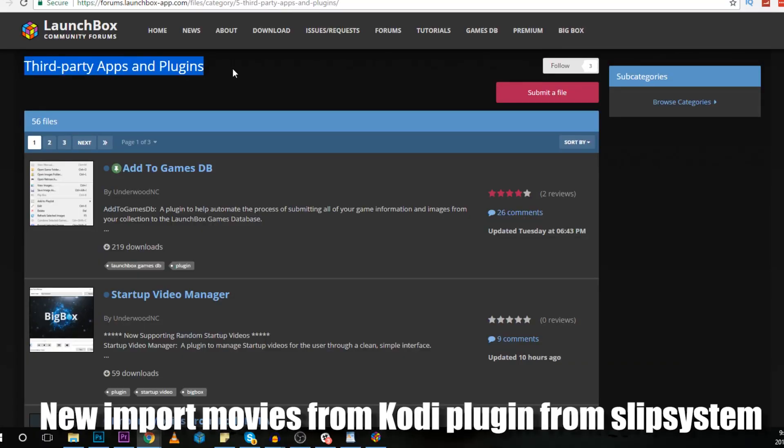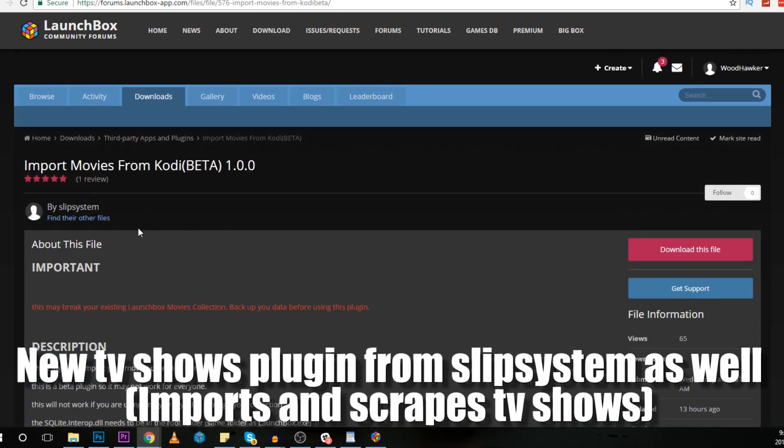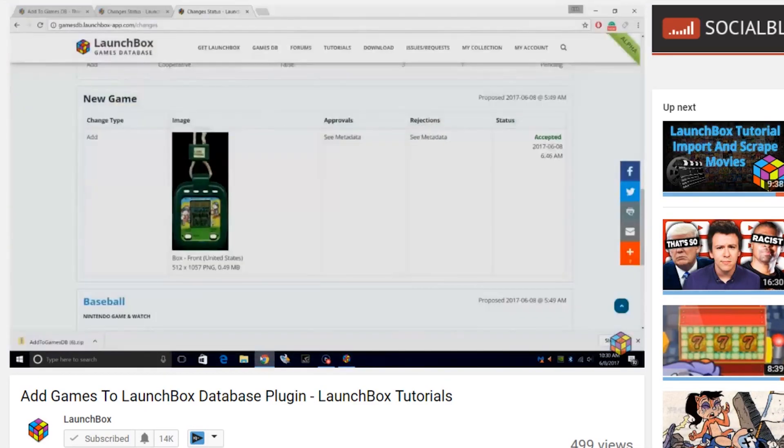And in community news, we have new import movies from a Kodi plug-in and SlipSystem, and a new TV shows plug-in from SlipSystem as well. And there is a brand new video by ETA Prime — his tutorial on automatically submitting games to the database.